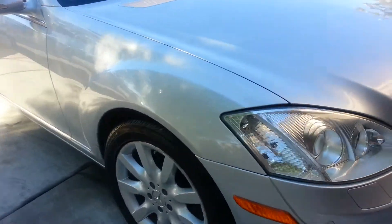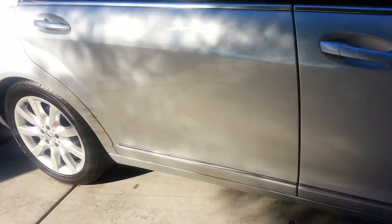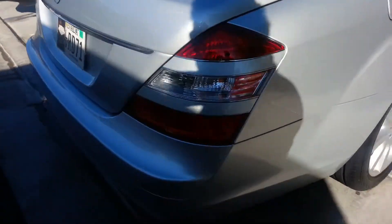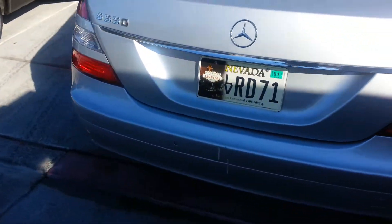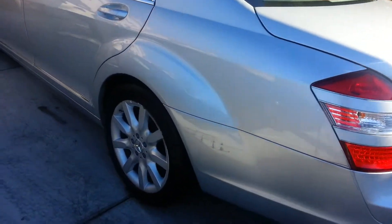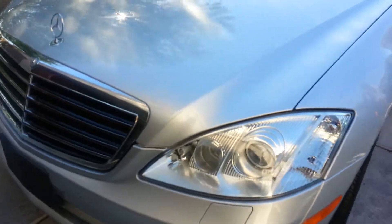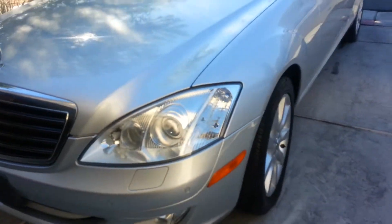Hey guys, just showing you a quick video of our finished results on location at our worldwide mobile detailing studio in Las Vegas. Today we've got this ultra luxury high-performance S550, freshly detailed — wash, quick polish — and this thing looks great.